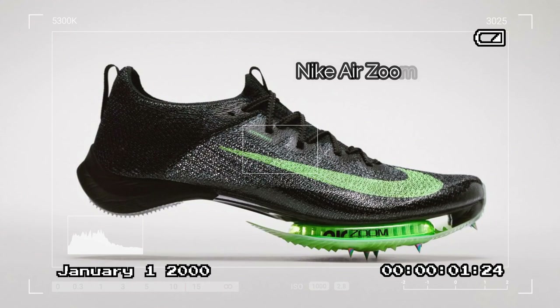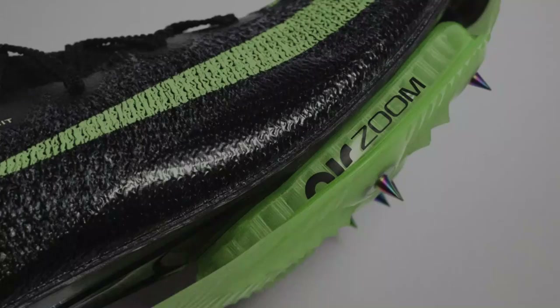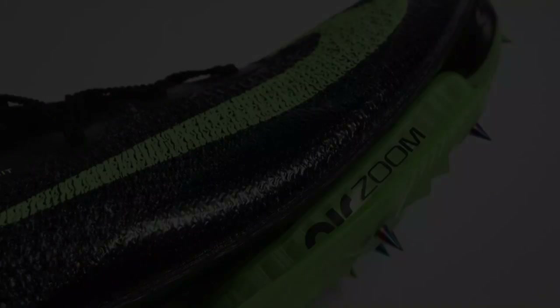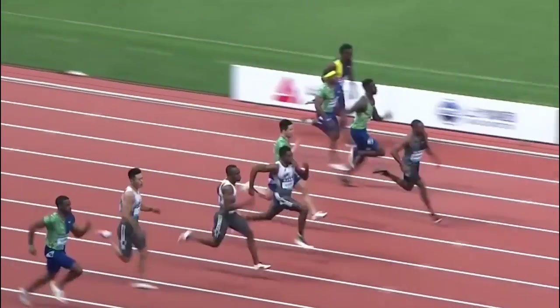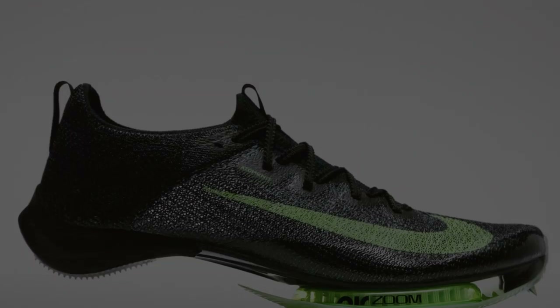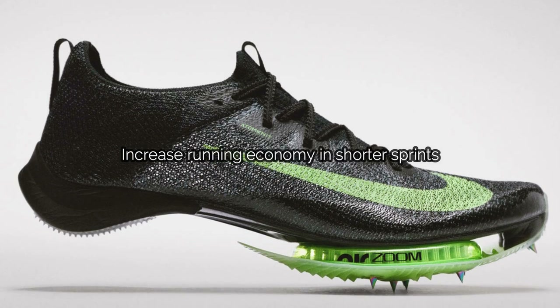This is the new Nike Air Zoom Viperfly Track Spike. This shoe is designed specifically for the 100 meters. However, the new technology used inside this shoe has once again raised a controversy on whether Nike athletes will have an unfair advantage or if the integrity of the sprint is under threat. Released in tandem with the new Nike Alpha Flies, this track spike was made with one goal in mind: to increase running economy in shorter sprints.